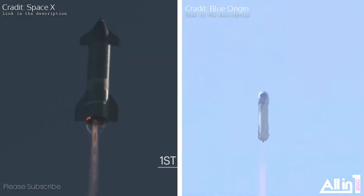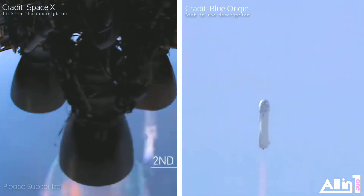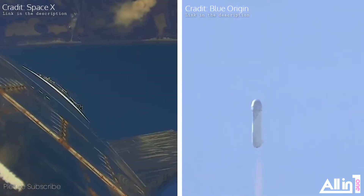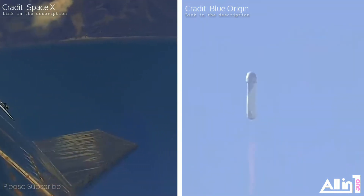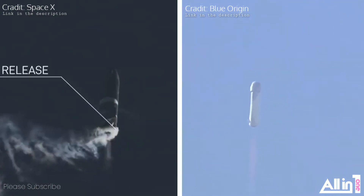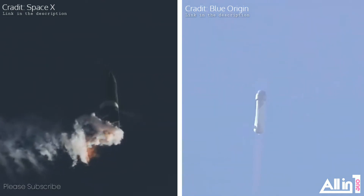Right about now, the fins on the aft portion of the vehicle are going to start to help the vehicle do its roll maneuver. The booster is going to be rolling at about 2 to 3 degrees per second, which equates to a full rotation of the vehicle every 2 to 3 minutes. This of course is to give the astronauts a 360-degree view during the flight.